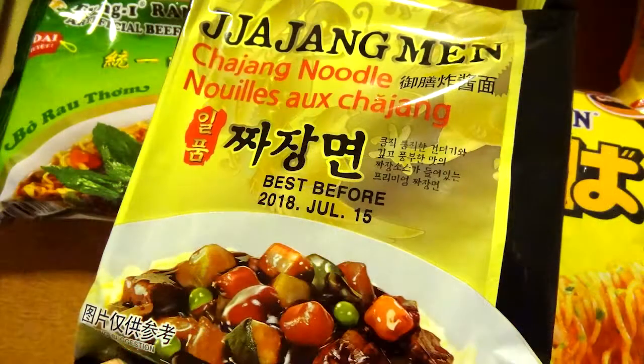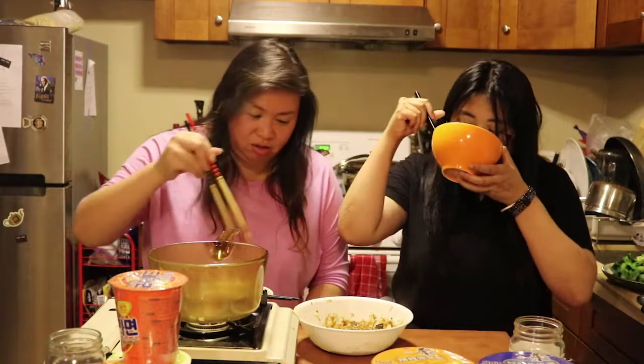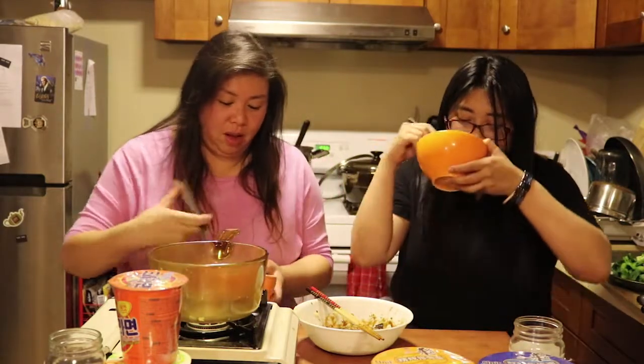Going for the Jajang Mian. It's a very distinctive flavor. It's like black bean sauce, but it's not like really salty or anything.